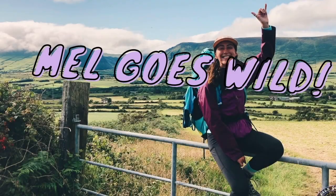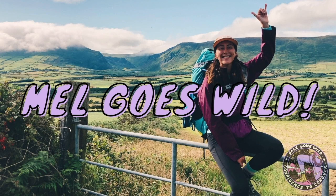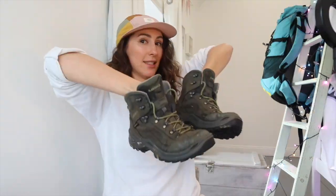Hey everyone and welcome to the third episode of Mel Goes Wild. In today's episode we're going to be talking all about hiking footwear — so hiking boots and hiking shoes.